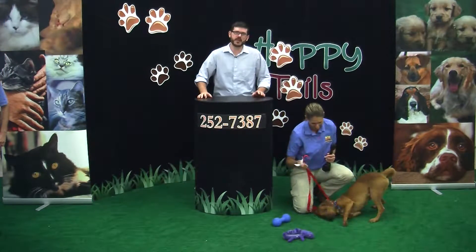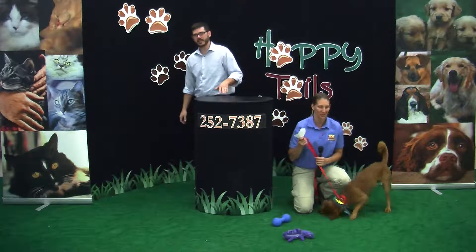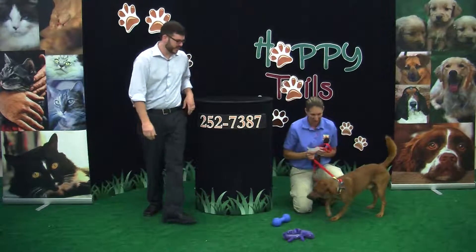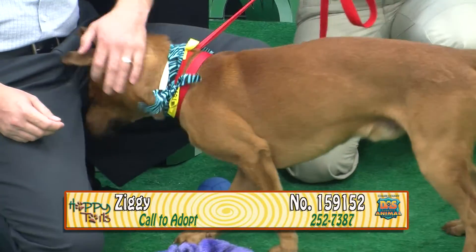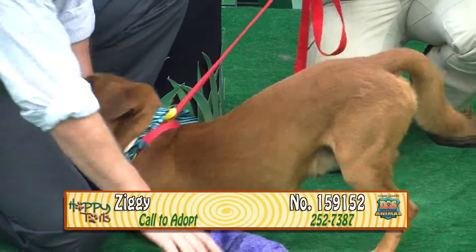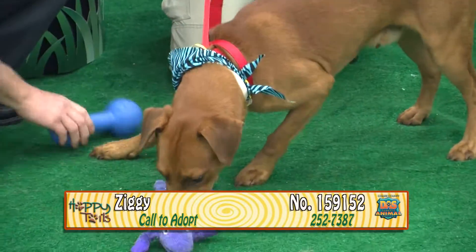Welcome to Happy Tales. I'm your host, Daniel Christenberry, and this is a show where we showcase some of the most amazing adoptable animals here in Collier County. I'm here with Tammy and Ziggy. Ziggy's number is 159152. Ziggy's about 10 months old. He's a male red retriever mix.